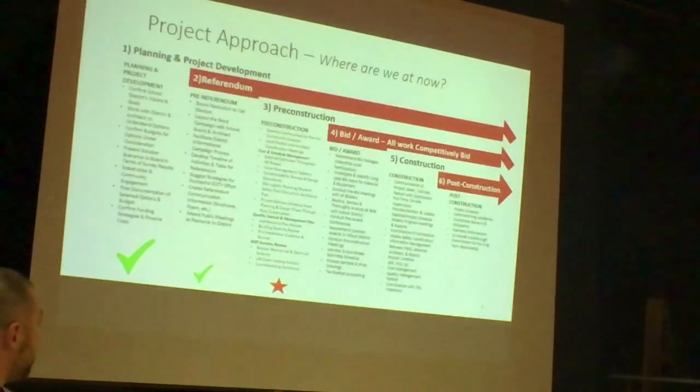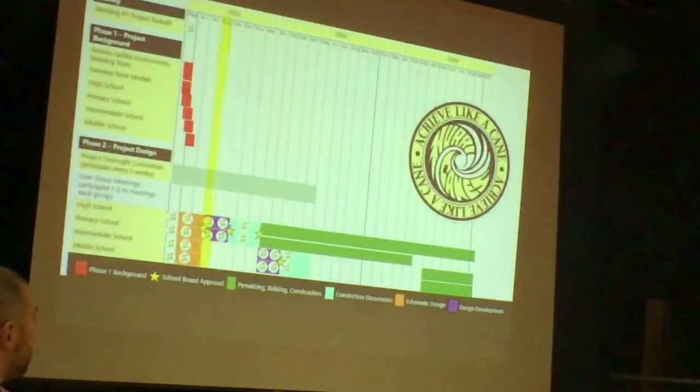Where we're at right now is step three: pre-construction. While it took two years to get the check boxes, we're going to be moving relatively quick going from pre-construction into bid and award and ultimately startup of construction. What you see on the screen — the yellow marker — is where we're ending schematic design. We're going in front of the board at the first meeting in September, September 6th, for approval on the schematic design and the budgets that relate to it, tying back to the $49.7 million from the referendum.